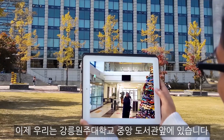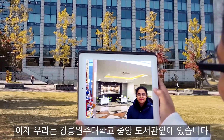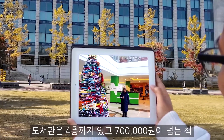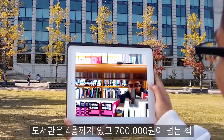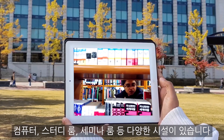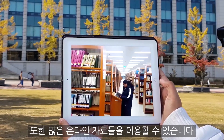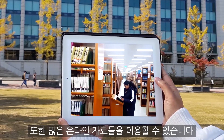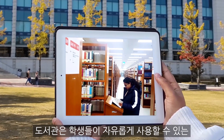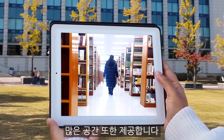Now we are in front of the main library of Gangnamonju National University. As you can see, the library is huge. We have four floors with more than 700,000 books, computers, study rooms, seminar rooms, and many other resources. We also have lots of online materials that can be accessed, and the library proudly provides many spaces where students can use freely.